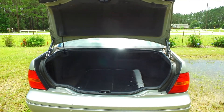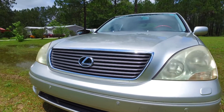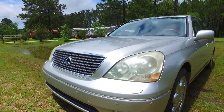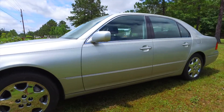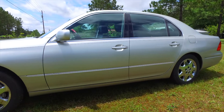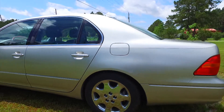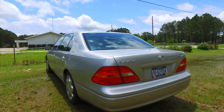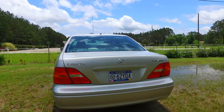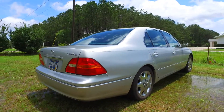The blue book value of this vehicle is currently $10,000 with the listed mileage. So for an exceptional value and an unbelievable ride, contact me via Facebook.